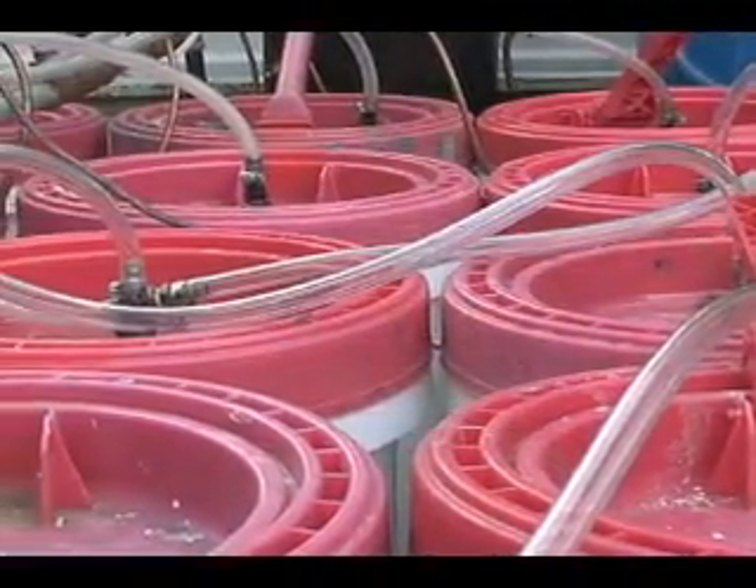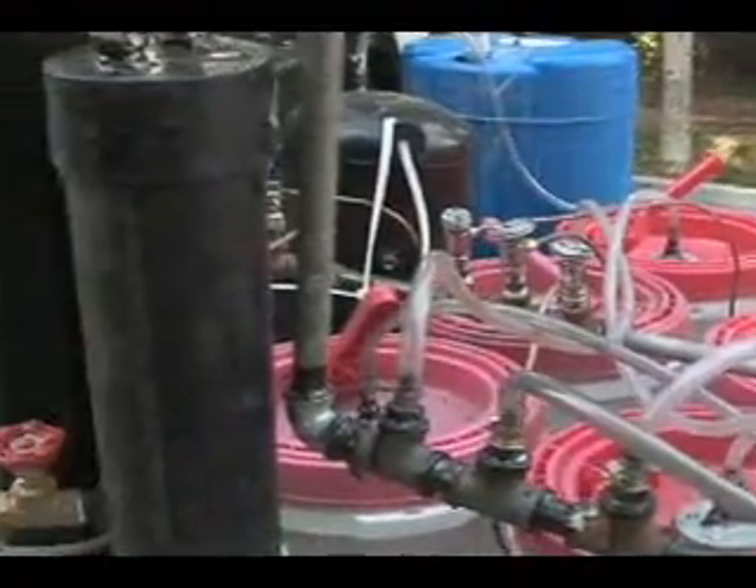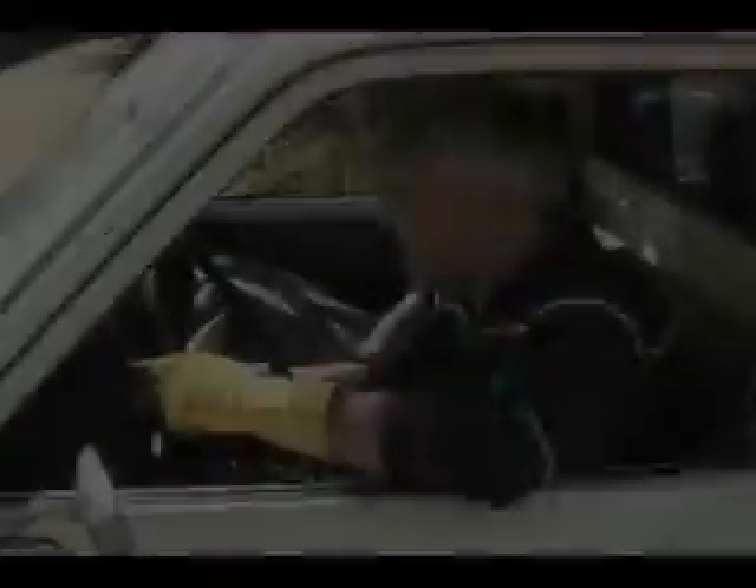This prototype apparatus, built from readily obtainable parts at a cost of about $2,000, produces hydrogen on board and on demand. The result is a zero-emission vehicle, powered by harnessing the energy of sulfur.